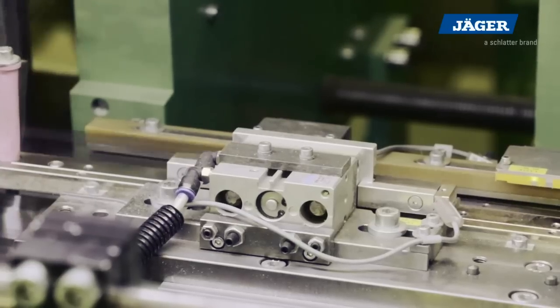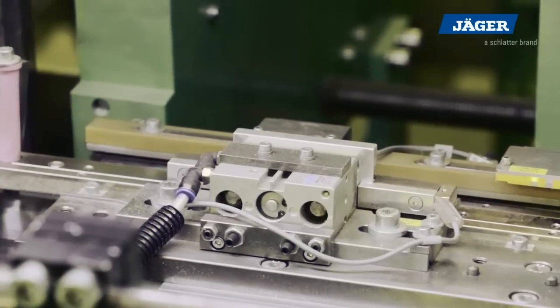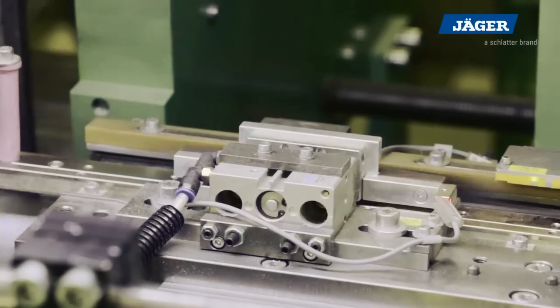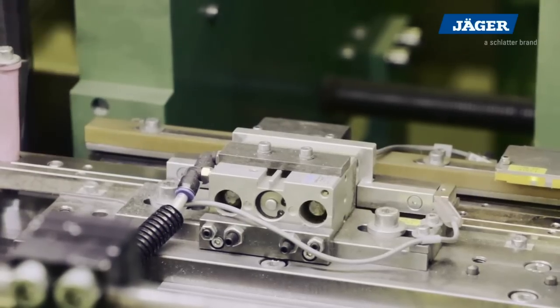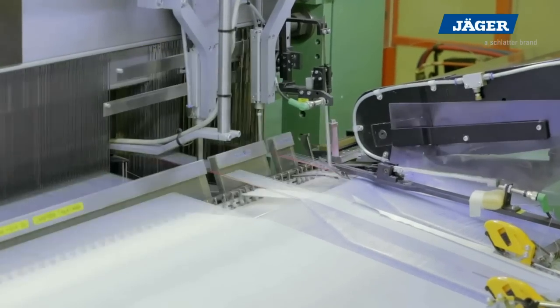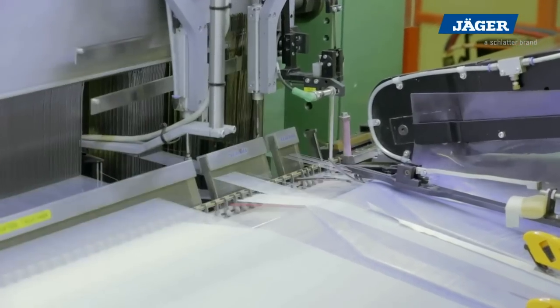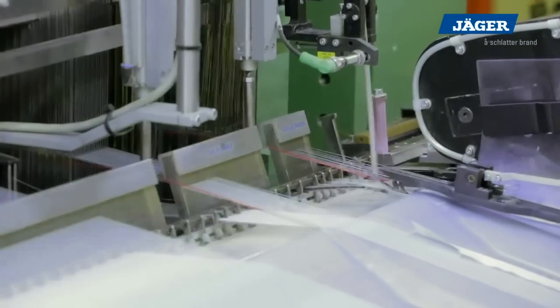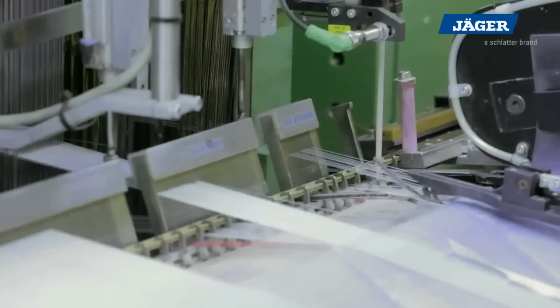The pneumatic gripper opener on the right side releases the weft yarn only after it is woven into the fabric. With this special functionality, a conventional weft yarn catcher system is unnecessary.